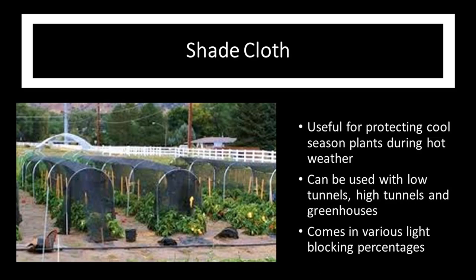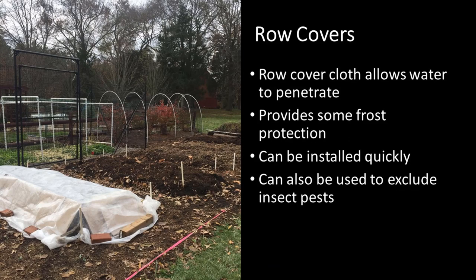Shade cloth comes in a variety of light-blocking percentages and is useful in low tunnels, high tunnels, or greenhouses. Row covers are light cloth that allow water and light to penetrate, provide a little frost protection, and can be installed very easily. They're also useful in excluding insect pests — and for some of our brassicas, that can be a major issue.